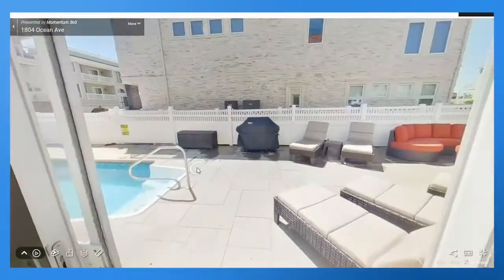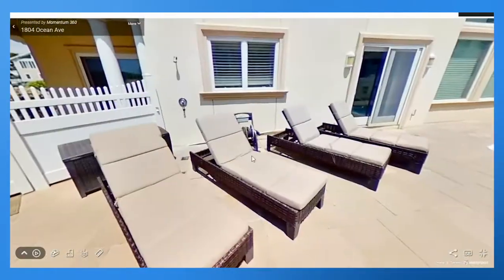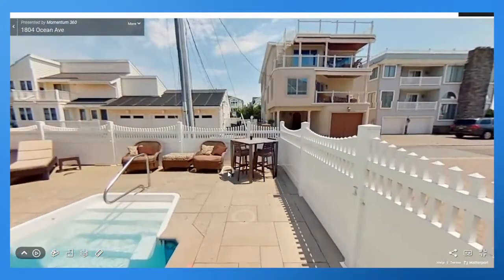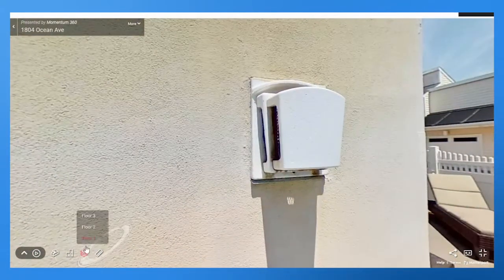Going out here, you can see they have a pool — a pool with a huge lounge space. This is just incredible. Why wouldn't you want to live here? This is everything you would want in a summer house and more. Absolutely beautiful. Let's head up to the second floor.